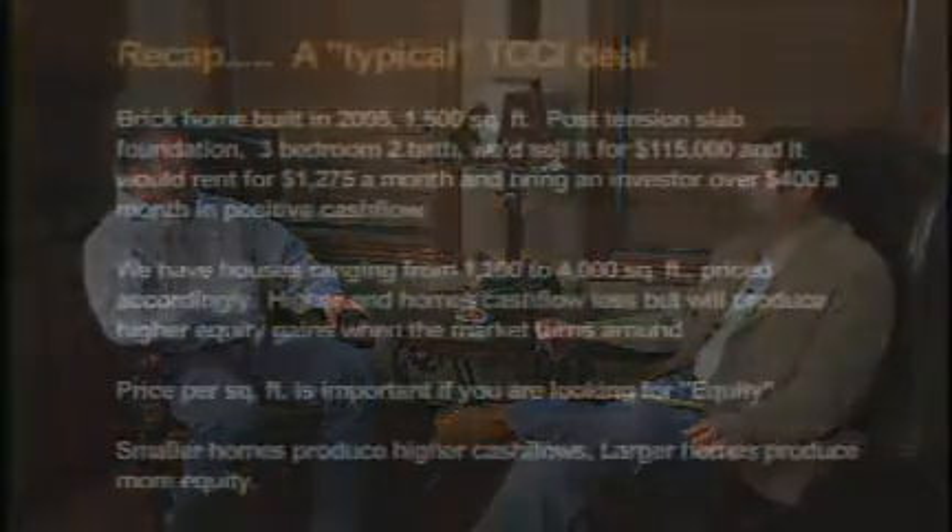Whatever people are looking for in their portfolio, we can achieve that for them. This is an incredible opportunity — if you're looking for a long-term cash flow performing home, we have that. If you're looking for a short-term investment to cash flow along the way and make that equity play, we have that as well.